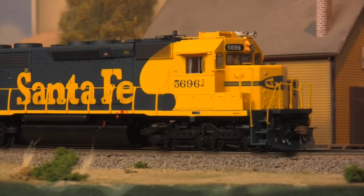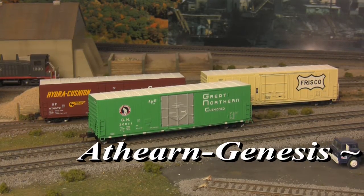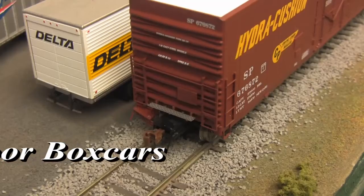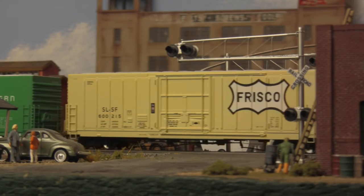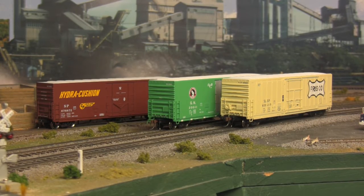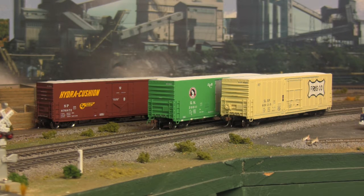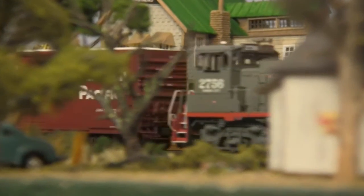Then there's 50-foot plug door boxcars. Based on prototypes of the Pacific Car and Foundry Corporation, Genesis has rendered these cars with details such as photo-etched crossover platforms, air hoses and cut levers, rotating axle bearing end caps, full sets of brake rods and rigging, and separately applied door latches. A common sight on many modern manifest trains, such cars are typically used to haul canned goods, paper products, and other cargoes considered sensitive to temperature and humidity extremes, while not requiring outright refrigeration.